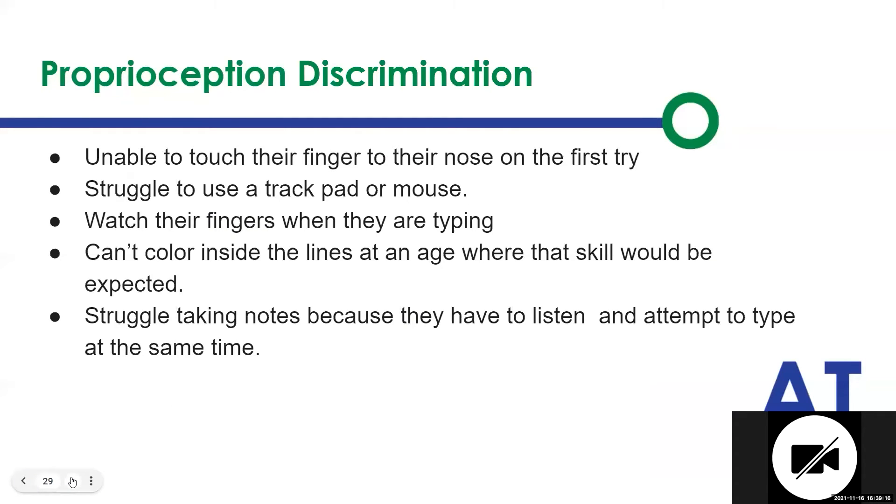When we look at discrimination, we are looking at students that have a hard time bringing their hand to their nose. They have to watch what they're typing on the keyboard — they can't just type. They aren't learning by memory where things are; they have to be able to see it. They are the ones struggling to use the trackpad because what they're doing with their hand is not matching with what they're seeing on the screen.